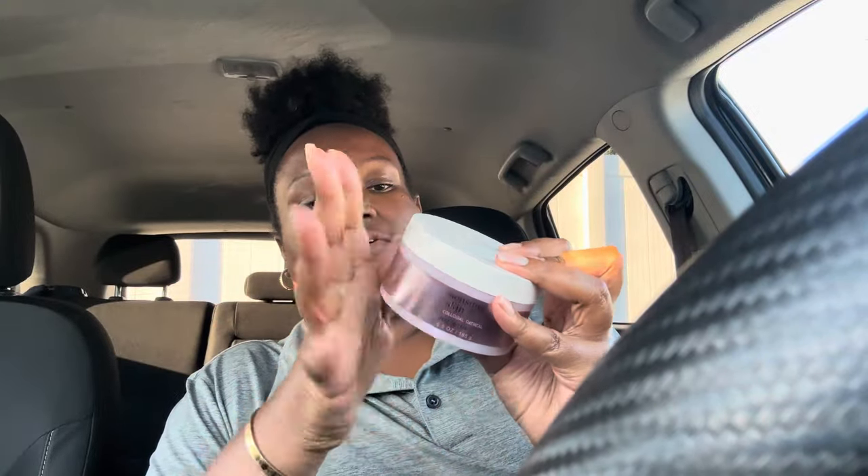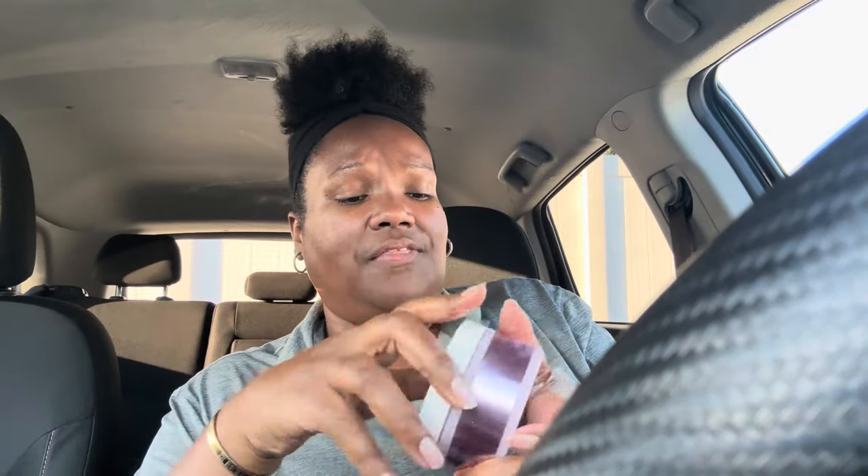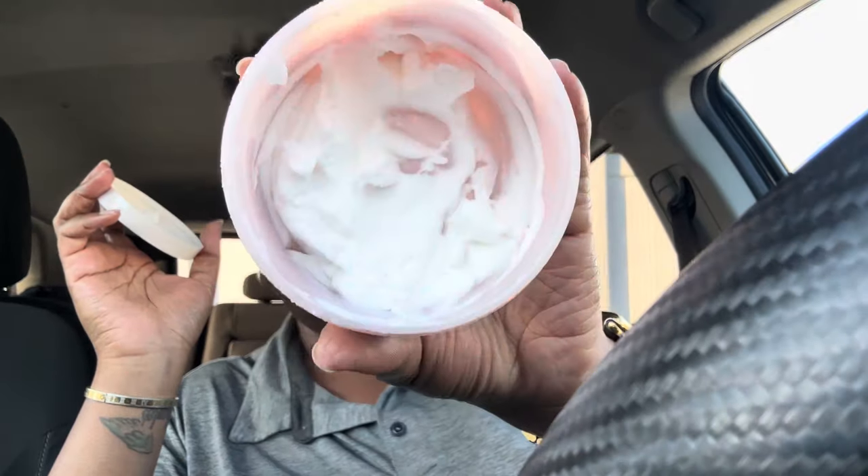I paired it with the sensitive skin body butter by Bath and Body Works. This one is fragrance-free — it's hypoallergenic for sensitive skin. There's just a very light, light something there but not really much at all. I'm on my journey to get rid of a lot of products, and I need to go ahead and put this one in rotation as well.